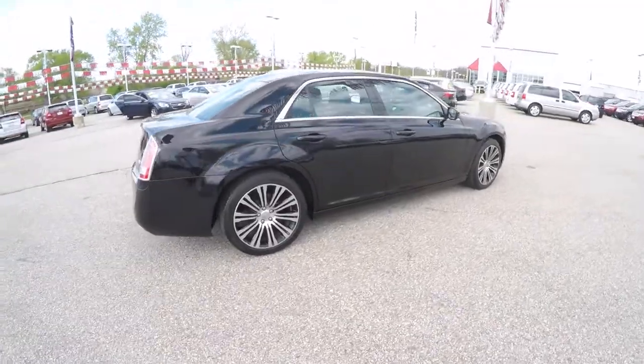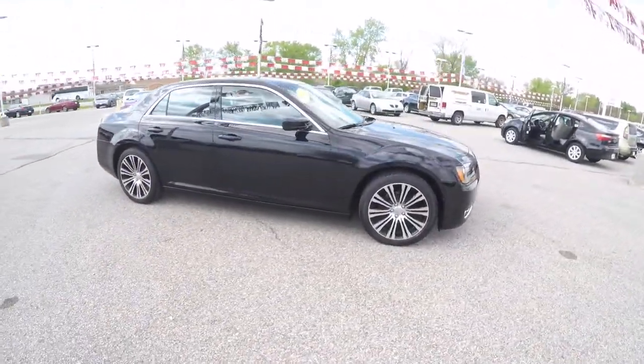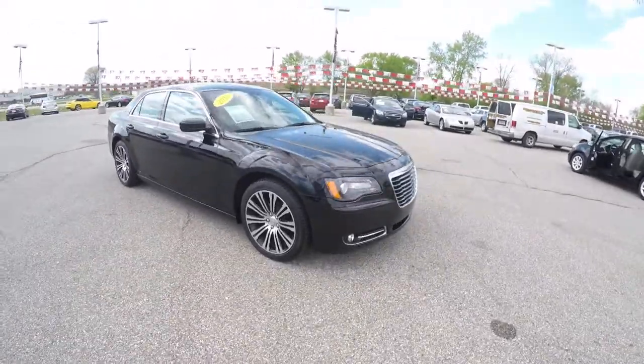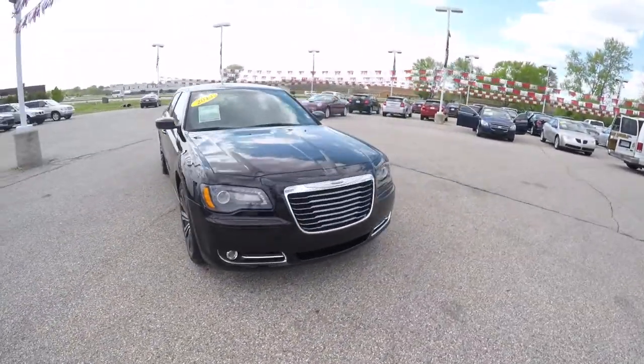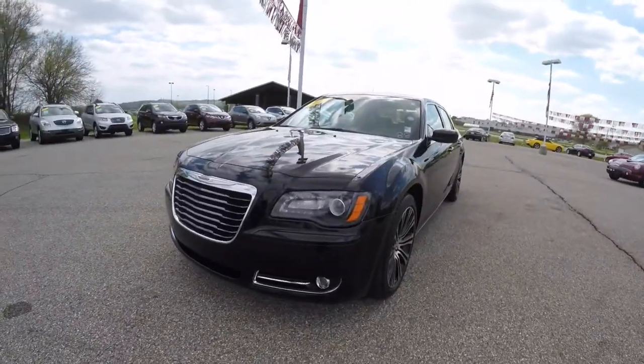This concludes our quick walk around look at this 2013 Chrysler 300S. If you have any questions or would like to see this vehicle, please contact our showroom. One of our friendly sales staff will be more than happy to answer any questions that you may have. As always, thanks for watching.